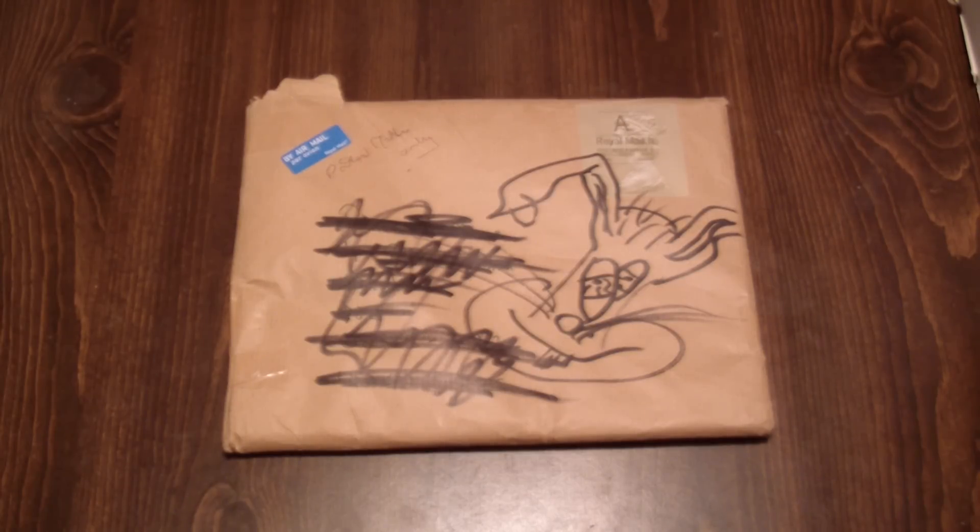Hey gang, AV here. Still sick — honestly it's beyond a head cold now. I don't know if you guys have ever read or saw Stephen King's The Stand, but I'm pretty sure I'm dying of that mucus disease that wiped out most of the nation, if not the world.